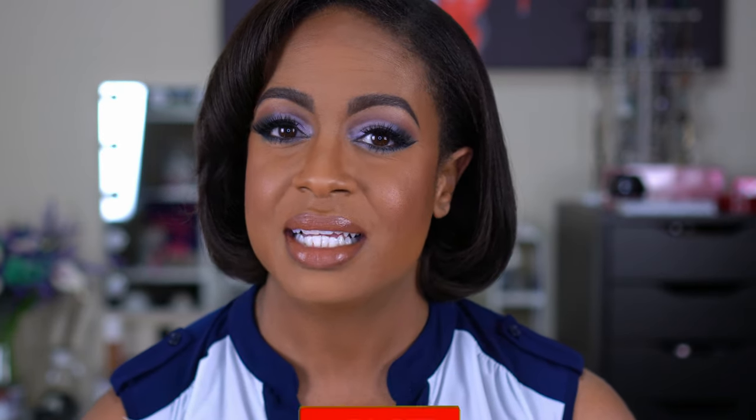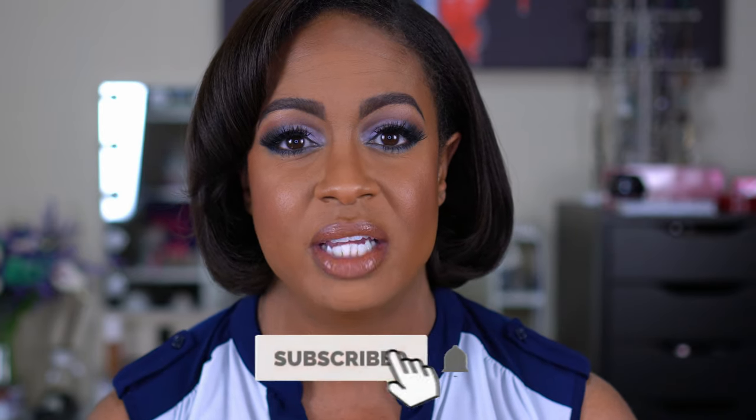Before we get into the video, if you're new here, thanks for clicking on my video and I would love to have you join the family. Please hit that subscribe button and turn on your notification bell so you know every time I upload. I upload videos twice a week — your girl likes to shop so we do hauls, tutorials, reviews, mostly beauty content with a little bit of fitness sprinkled in. Stay tuned and keep on watching.